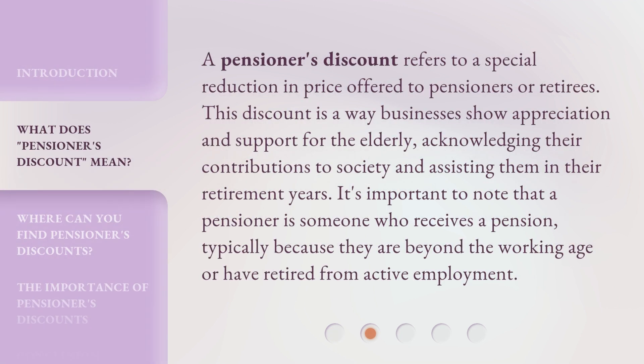A pensioner's discount refers to a special reduction in price offered to pensioners or retirees. This discount is a way businesses show appreciation and support for the elderly, acknowledging their contributions to society and assisting them in their retirement years. It's important to note that a pensioner is someone who receives a pension, typically because they are beyond the working age or have retired from active employment.